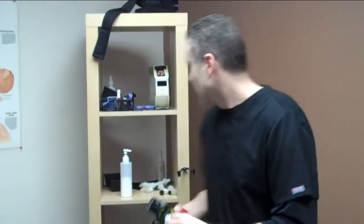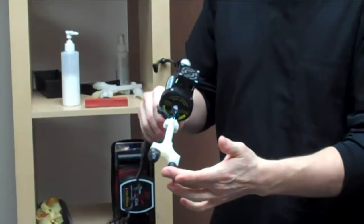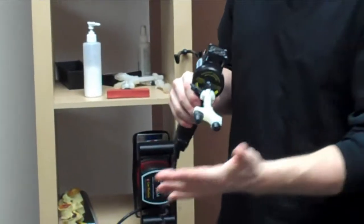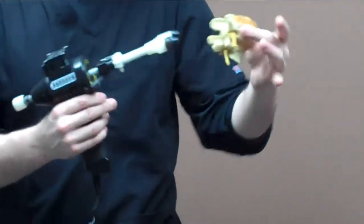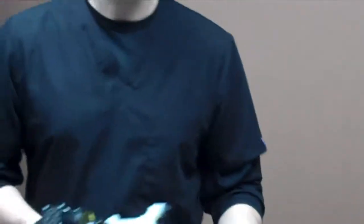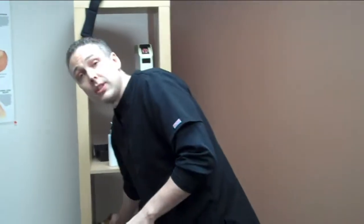I offer manual adjusting where we physically adjust you — we're actually moving the bones and getting them moving in the right place. That's not for everybody. If it's someone who's getting on in years, or perhaps a baby, we use a little tool called the Arthrostim. It's an adjusting tool that does very light, gentle tapping, and we're able to take those bones and get them moving and functional again without the use of any extra force. It's a nice tool for people who do not want to be manually adjusted.